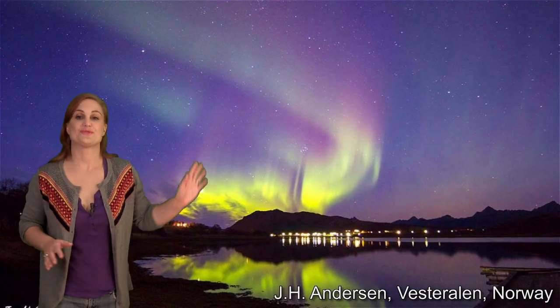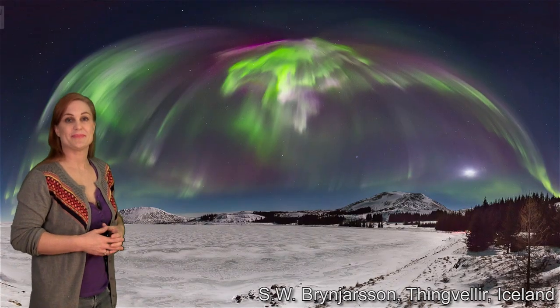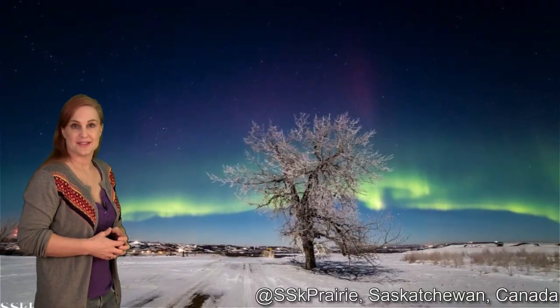This brought us beautiful aurora pictures from Norway. We even had a marriage proposal in Sweden. We had stunning visuals in Iceland, and gorgeous aurora in Alberta, Canada, and in Saskatchewan.